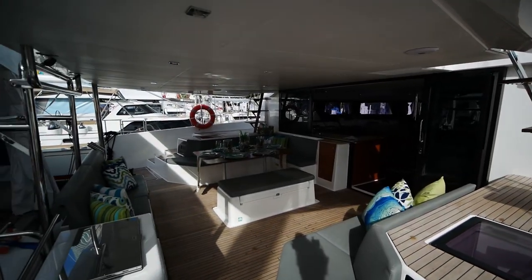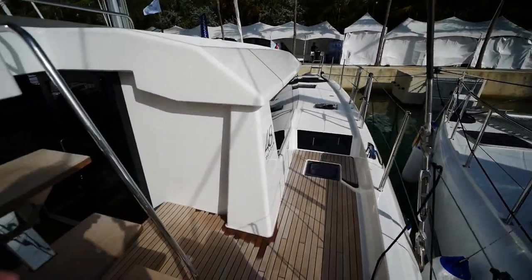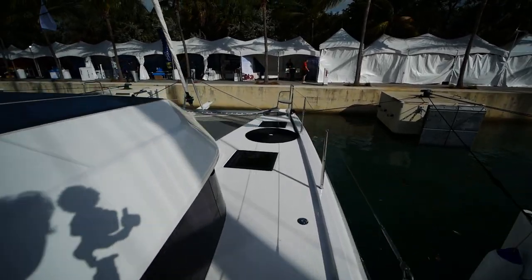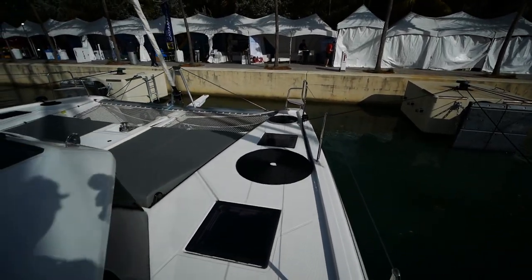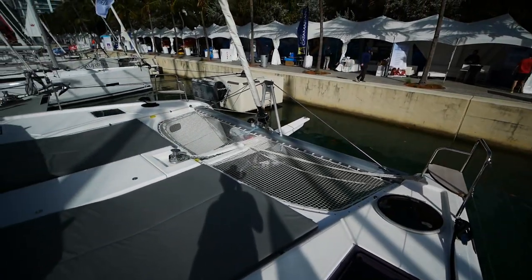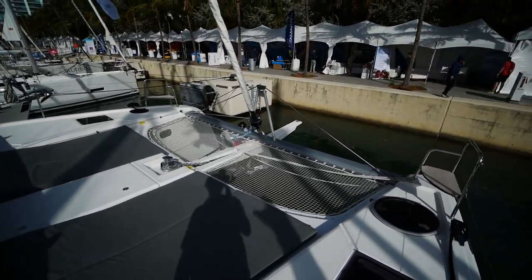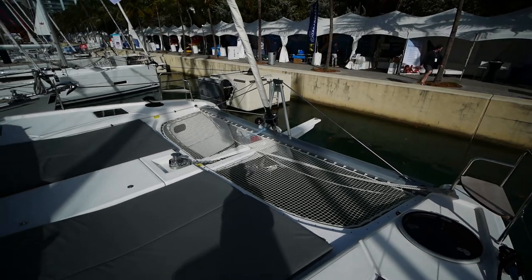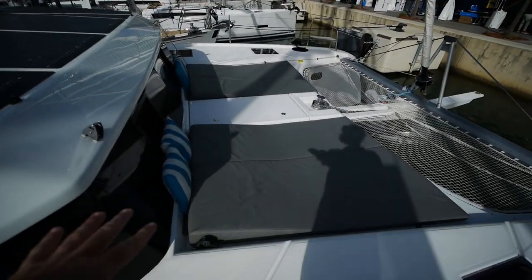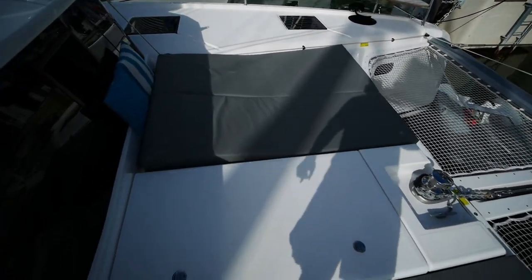I'll give you a quick sneak peek of the cockpit but we'll go forward first. This boat does have a flybridge — it's a 48-footer so the decision was made to give it a proper flybridge. Up on the foredeck you've got a not particularly big trampoline, more of a token trampoline, and a fiberglass bowsprit — or longeron I should say. A pair of day beds, and I'm told there's no storage under here.